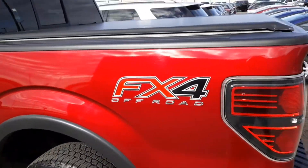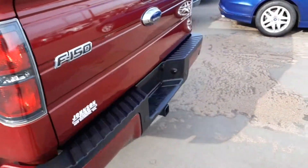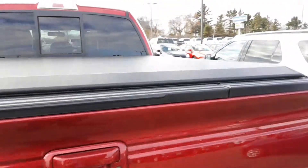Ruby red metallic. FX4. Looks like it's got the bumper step. Spray-in bed liner.